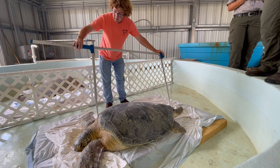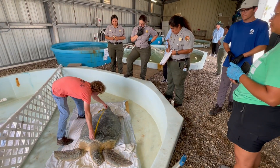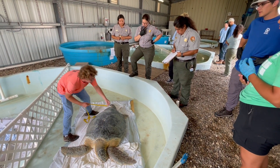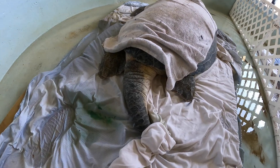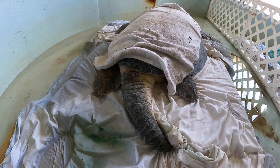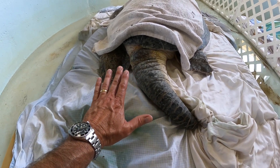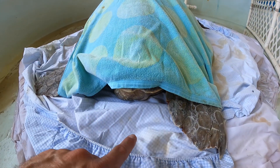I'm going to show you the difference between the male and the female. The males have huge tails — you'll see what I mean compared to the female. Here's the tail — look how big that is. Here's the size of my hand. That's a huge tail. If we look at the female, hers is very small.